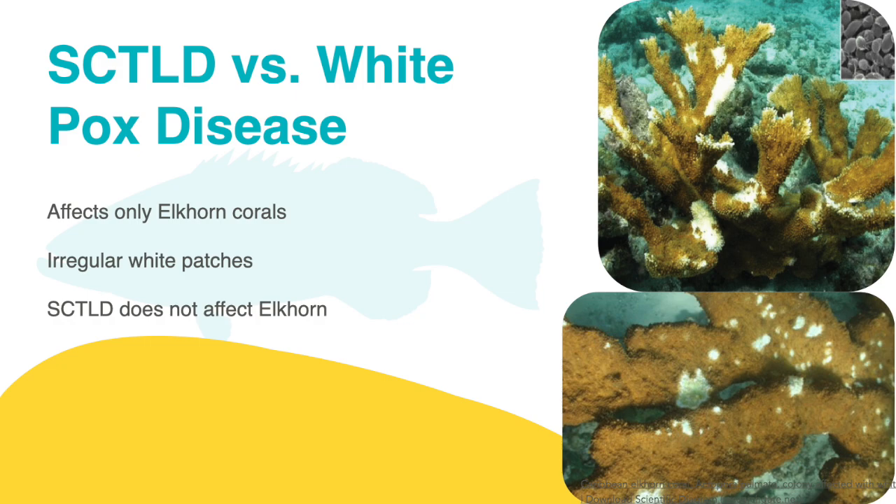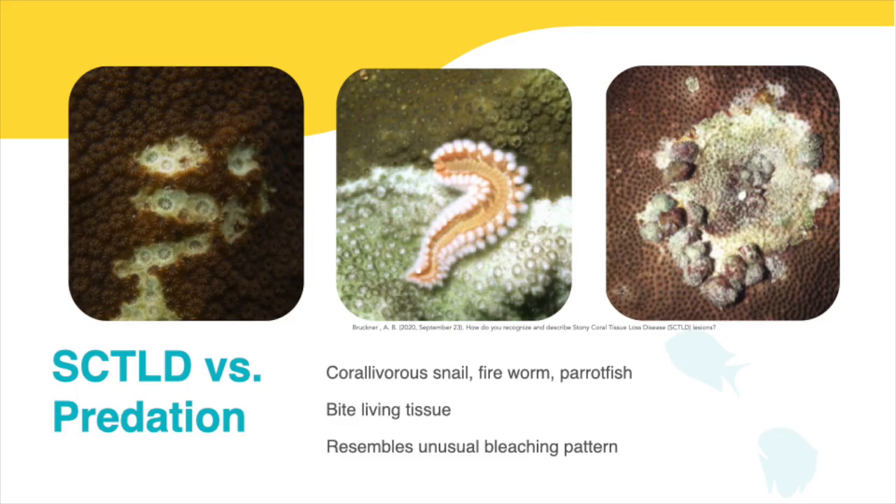White pox disease is also known as white patch disease in the Caribbean. It only affects elkhorn coral and is the only coral disease known to be directly caused by human bacteria. When identifying white pox, you can look for white irregular patches of lesions on an elkhorn that can appear randomly anywhere on the coral. The lesions may look like the lesions on corals with SCTLD, but remember SCTLD does not affect elkhorn. Although predation is not a disease, it can resemble SCTLD in certain ways. When the coral's living tissue is bitten off by predators like Coralovora snails, fireworms, and parrotfish, the coral's white exoskeleton is visible and adjacent to healthy tissue. The predator bites resemble the unusual bleaching pattern that occurs on corals infected with SCTLD.